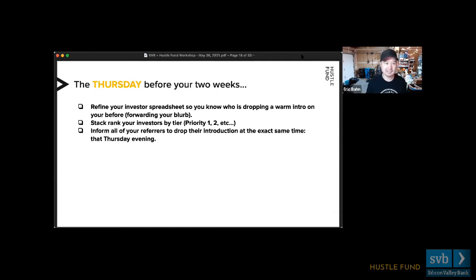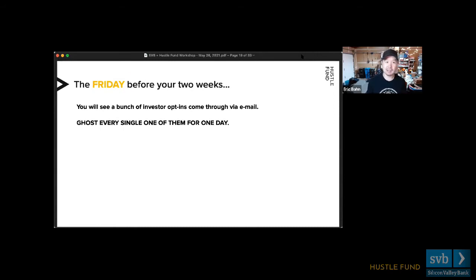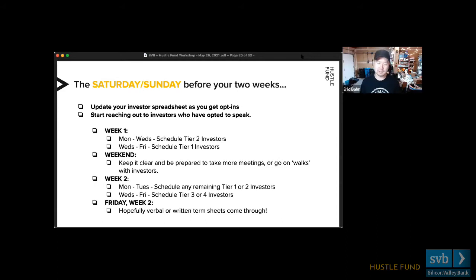A bunch of people will opt in the next day or two — maybe 50 to 70 out of 100 will say they're interested in meeting. You ghost — you don't say a word. You get all the opt-ins sitting in your inbox and you are not scheduling anyone yet. This is important because you want to see who is opting in so you can prioritize the right tier investors. On Week One, Monday through Wednesday, you prioritize your tier two investors — really nice to have, but not your number ones. Get your reps in — schedule five to ten meetings a day.